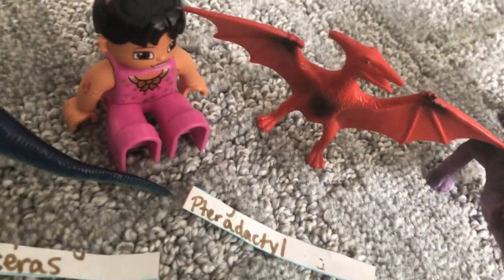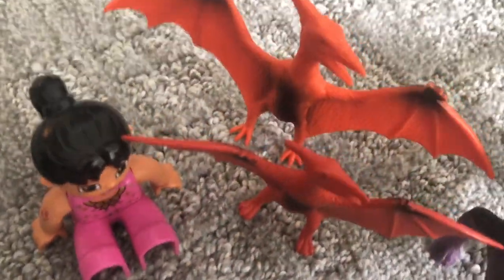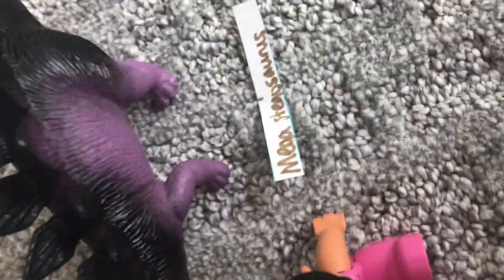Pterodactyl. Pterodactyl — that's actually Pteranodon. You can actually see the beginning from here. Megastegosaurus. That's stegosaurus, that's Megastegosaurus. The beginning of the comparison.